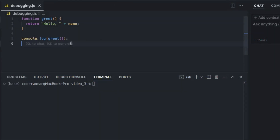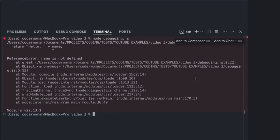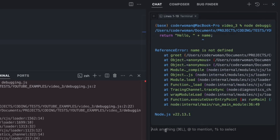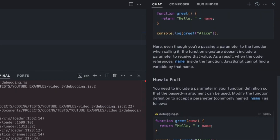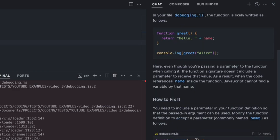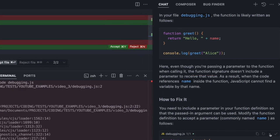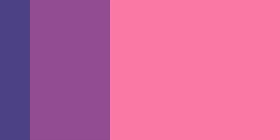Let's see Cursor Chat in action for debugging. I'm running some code in Cursor and we hit an error. Normally, you might be staring at this thinking, what does it mean? But in Cursor, I can simply ask Cursor Chat for assistance. And just like that, Cursor Chat breaks down the error, explains it in plain language and even suggests some possible fixes. It's like having an expert debugging buddy built right into your IDE.